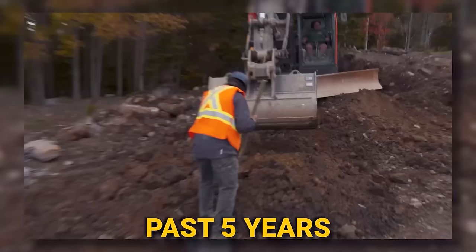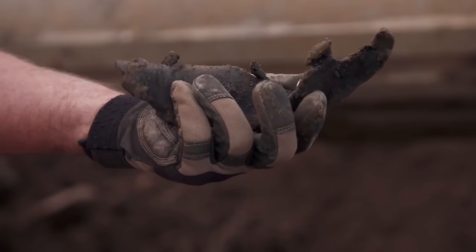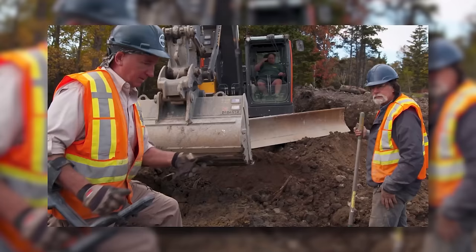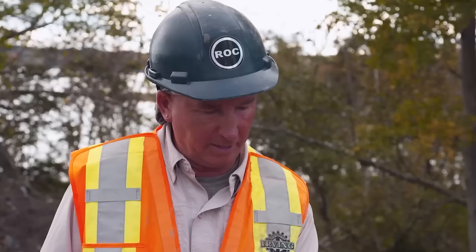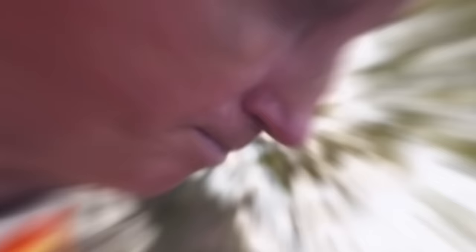Over the past five years, the Oak Island team has recovered several leather artifacts in the Money Pit area, including bits of book binding and the heel of a boot dated to as early as 1492. This leather strap could also predate the discovery of the Money Pit in 1795. It could be a harness off an ox, or the bottom of a leather shoe, as it is thick. Usually they find little scraps of leather, but this is a quite large piece.